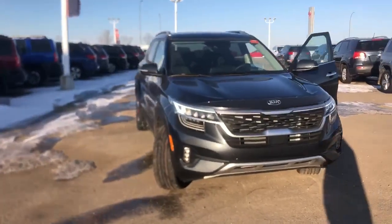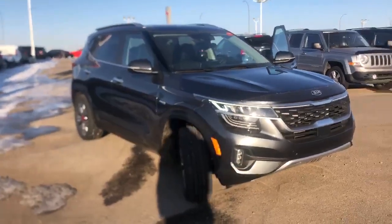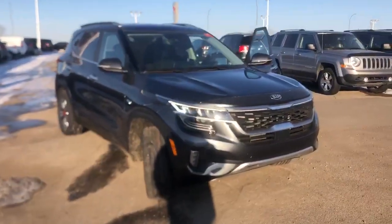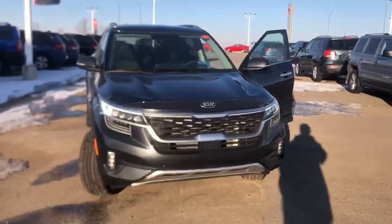Good morning Umesh, it's Nick here from Sherwood Kia. So this is the first SX Seltos we have on the lot. I'm just waiting for you to call me back regarding your test drive, and I'm gonna go get the yellow one out of the compound.